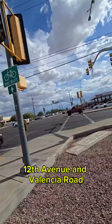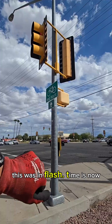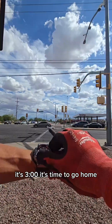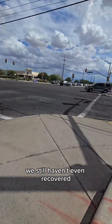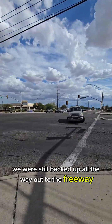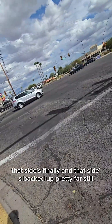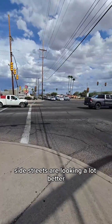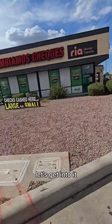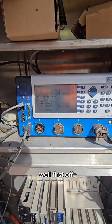All right, here we are at 12th Avenue and Valencia Road. This is in flash — time is now three o'clock, time to go home. Really busy, we still haven't recovered, we were still backed up all the way out to the freeway. The freeway is finally clearing out now. That side's finally clearing and that other side's backed up pretty far still. Side streets are looking a lot better. Let's get into it — STLC status.